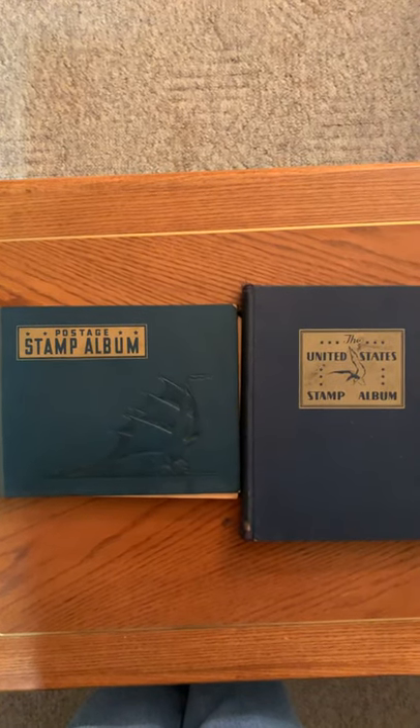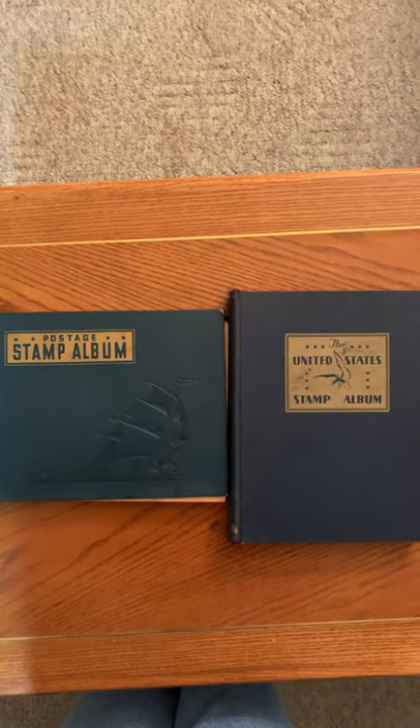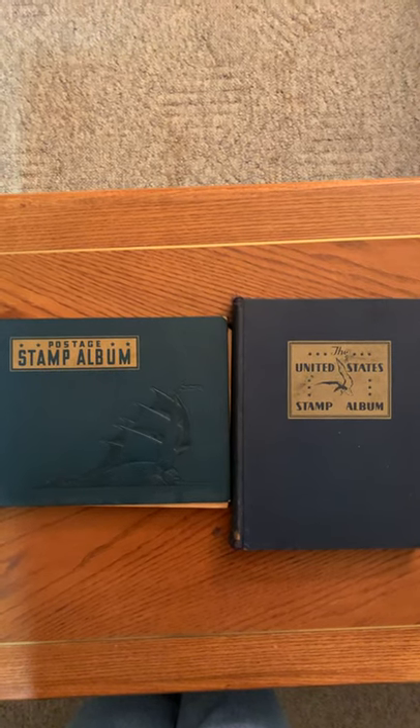Hey everybody, this is Dan from Dan's Collectibles. Just wanted to show off some finds I got from a yard sale over the weekend.